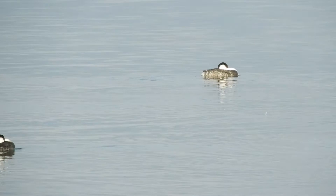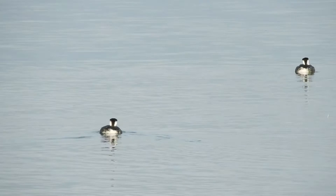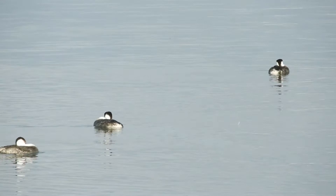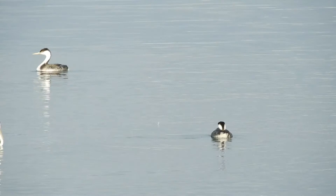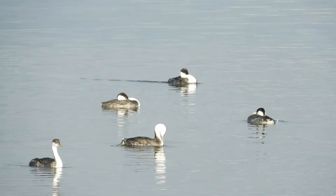By the way, I had a hard time photographing this — they just wouldn't stay still. Aren't they funny? Have a good day, and we'll see you next time. Bye-bye.